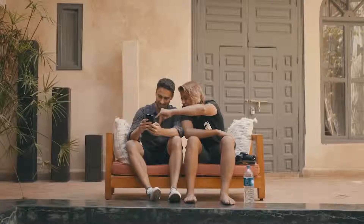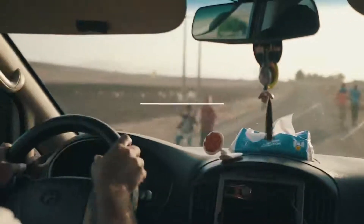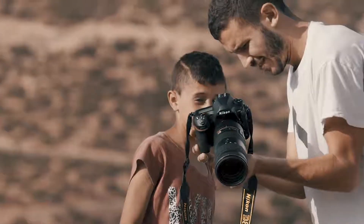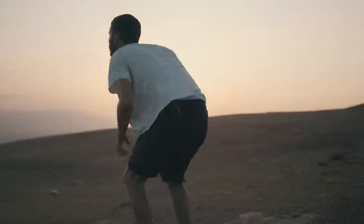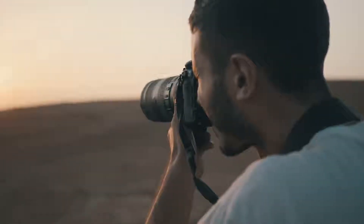We're heading towards a viewpoint that was recommended to go and shoot an amazing landscape in the golden hour, but as we're driving along rushing there we're seeing so much exciting stuff to shoot. Beautiful gold — we've got this fantastic ridge in the distance which looks great and the sun looks stunning.